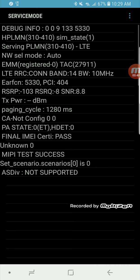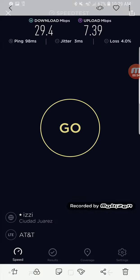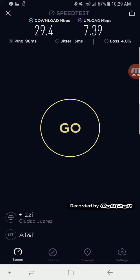From what I've seen, it's just a single carrier LTE on BAM14, so speeds aren't that great on it, as you can see. But it is definitely a step in the right direction for AT&T.